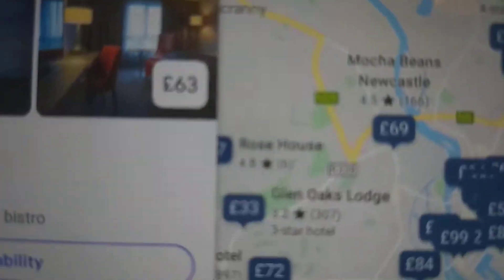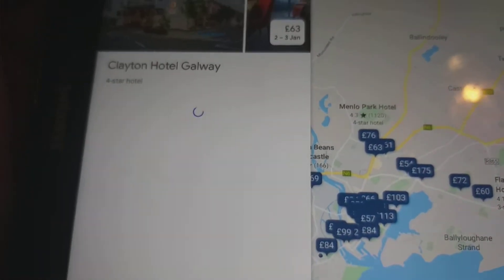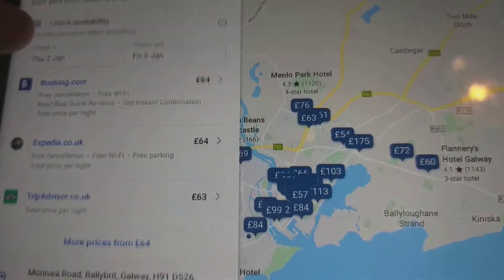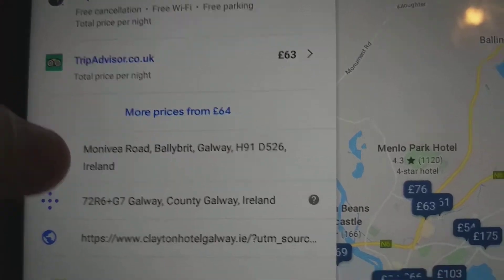So the first hotel in Galway costs £63 — it's a 4-star hotel. It's a bright hotel where everything includes a suite, an indoor pool, plus both casual and upscale hotel dining. Its postcode is H91 D526.